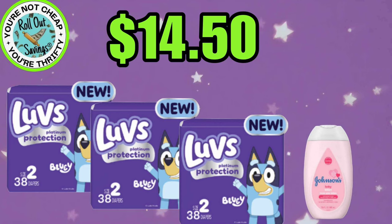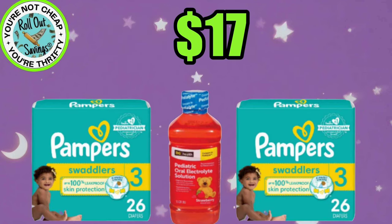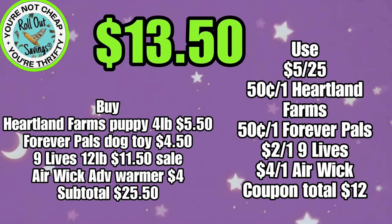Our next deal for $14.50, you're going to get three of the Luvs diapers and then you're going to get your Johnson's Baby Lotion, and that'll be $14.50. We have another deal here for $17 — it's two Pampers and the Clover Valley or DG Health electrolyte drink for children, and that will be $17. We have another deal here and I apologize if you hear my dogs. It's going to be $13.50 and you're going to get your Heartland Farms dog food, the Dog Toy, the Advanced Warmer, and the Nine Lives cat food. So cat and dog household all in one — $13.50.